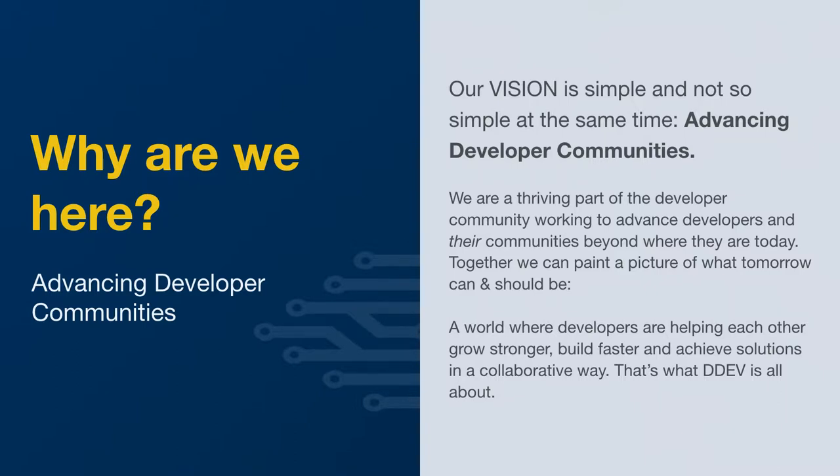Together, we can paint a picture of what tomorrow can and should be. That's why we exist. That's why we make the tools that we make. We are looking for a world where developers are helping each other grow stronger, build faster, and achieve solutions in a collaborative way. That's what DDEV is all about. If you get a chance, hop on the Drupal.org Slack, join us in the #DDEV room, let us know what you think of our tools, if you have any problems or questions. We're incredibly responsive and we're very proud of that.